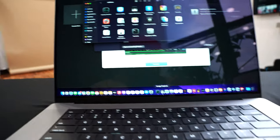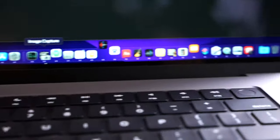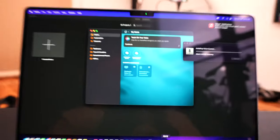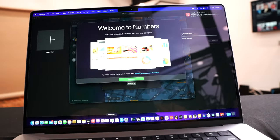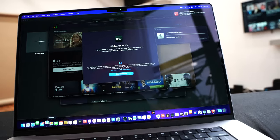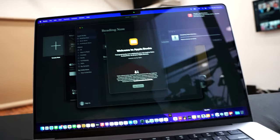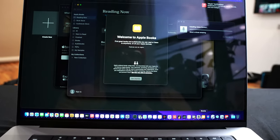All the applications bouncing in the dock mean they need attention, but they are open. All of these applications opened in seconds. Given that we aren't doing any heavy lifting just yet, I think that's amazing — every single application on this new Mac opened in seconds with a download running. I think that's a sign of things to come.